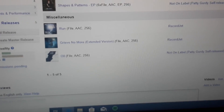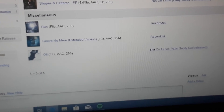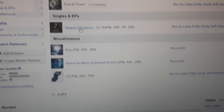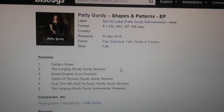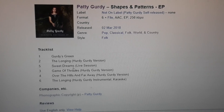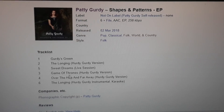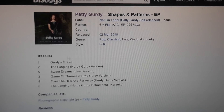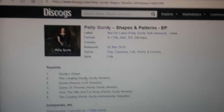Here are the singles of the album — "The Run and All." Definitely check out the latest "Shapes and Peasants" EP. It's really good. It has a "Sweet Dreams" cover, "Over the Hills and Far Away," "The Golden Screen," and "The Longing" — cool songs.